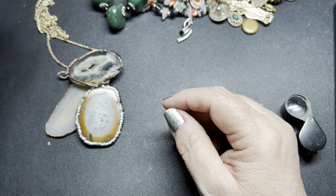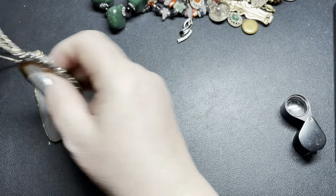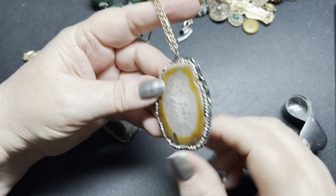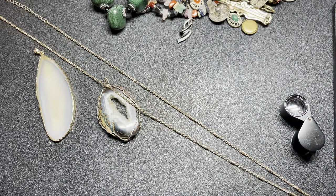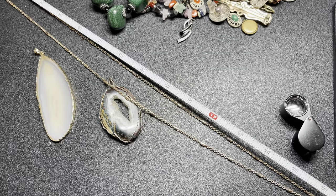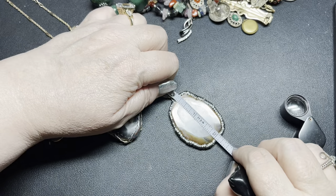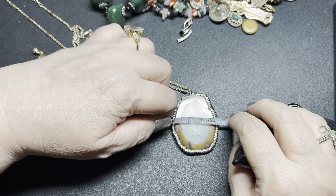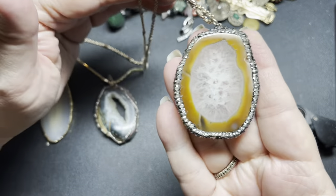Now we have some slices. The first one is a necklace — it is an agate slice with rhinestones around the edges. It has a gold tone necklace and it's a really long necklace with a lobster clasp. Using the extension, the whole thing is 34 inches. The slice is two and an eighth of an inch by one and five-eighths of an inch. On this one, I'm just going to do $6.